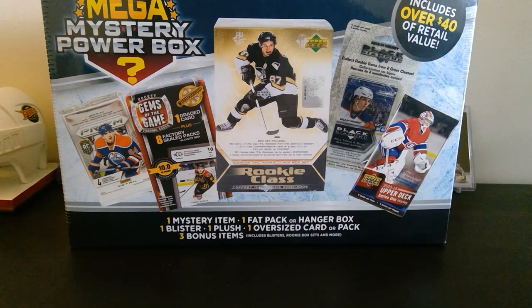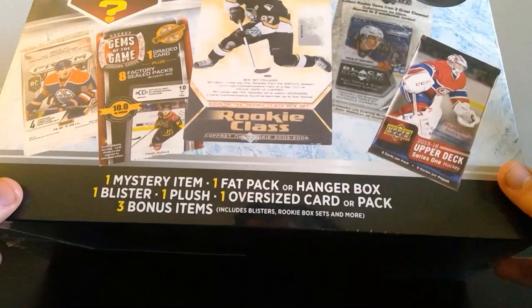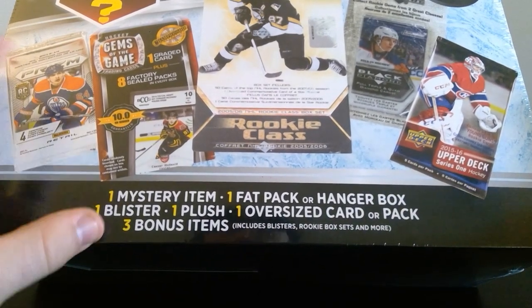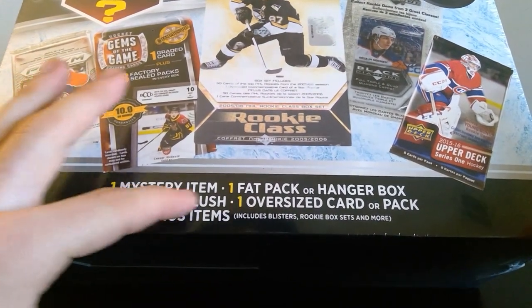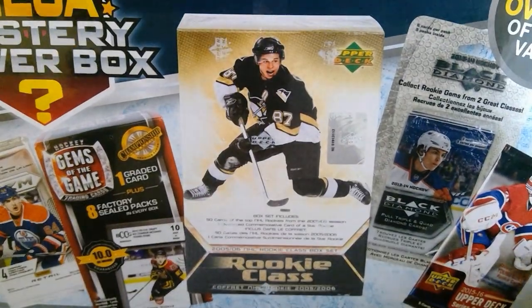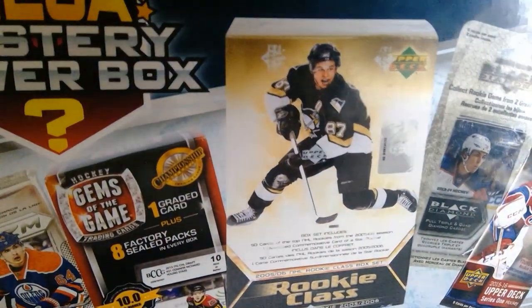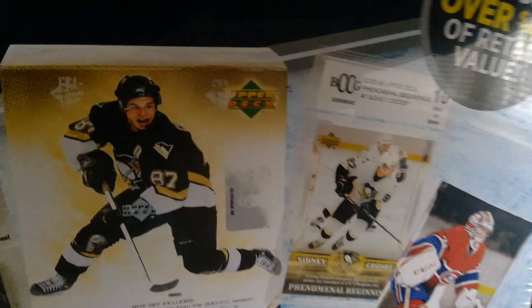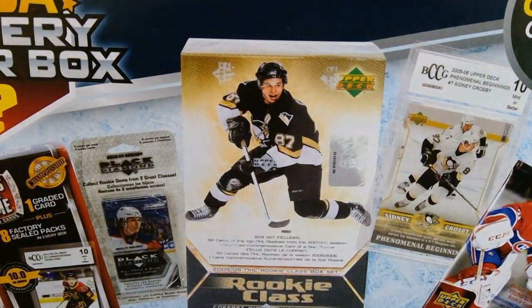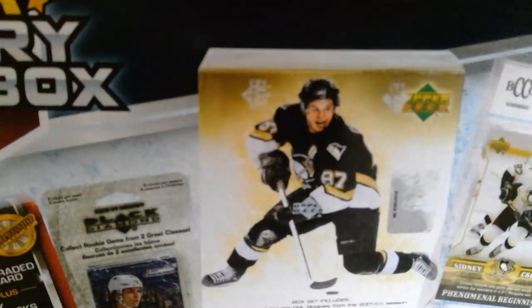Welcome back to the channel. Today we've got this mega mystery box I just picked up at Meijer — I was walking grabbing some groceries and saw this, so I figured I'd grab one. I actually grabbed two of them but I'll make separate videos out of them. Looks like we get a mystery item, fat pack or hanger pack, a blaster, one plush, an oversized card or pack, and three bonus items. I picked up the two heaviest boxes on the shelf, hopefully they're not the exact same thing.